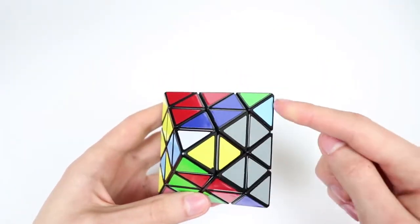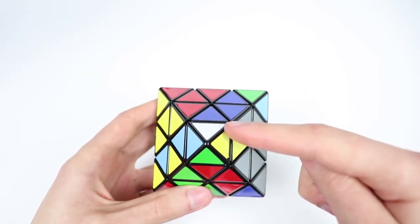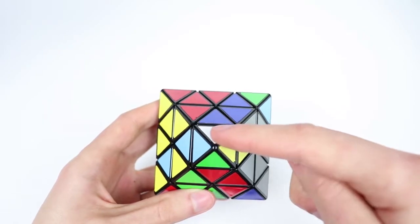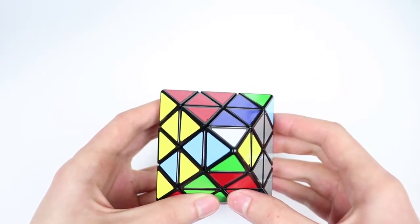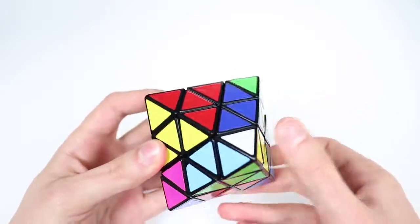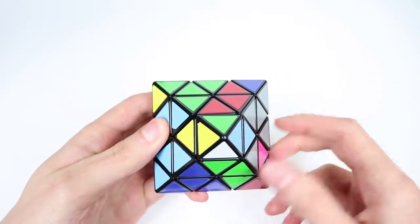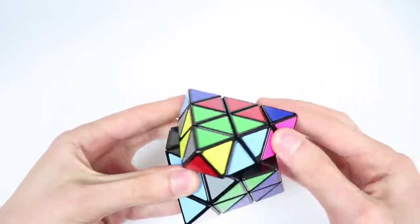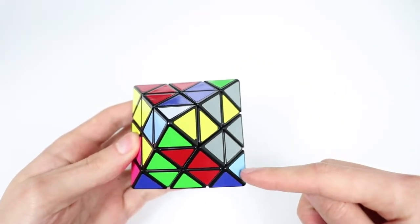Here is the next case. We have one of the last two corners twisted, and it's twisted on the same side as our bottom sticker for our triple. These are actually the regular insertion algorithms that we already know. So for this one, we do this, of course, and for the other case where it's oriented the other way, we do this.